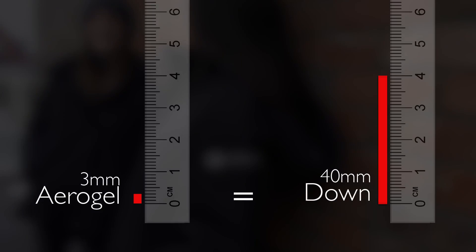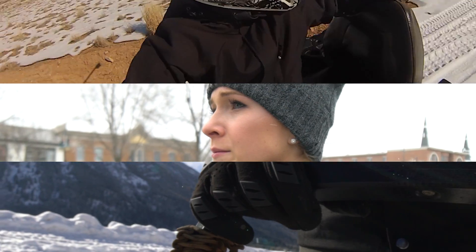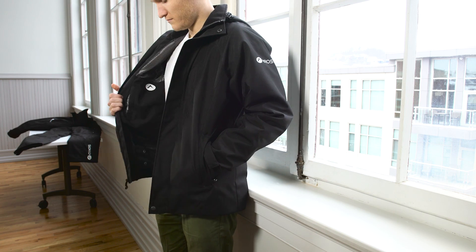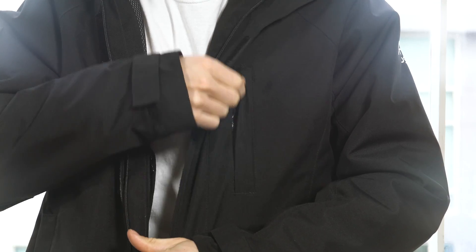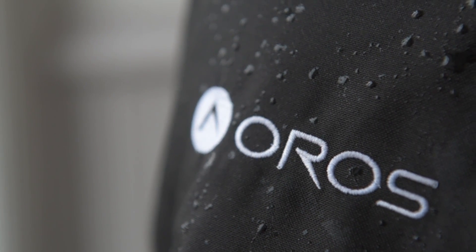So we're coming back to you, where our dream began, to bring you three new products. For us, design is of the utmost importance. So our new jacket offers eight zippered pockets, a detachable powder skirt, a detachable Aerogel hood, pit zips to release excess heat, and all of it is 20,000 millimeter rated waterproofing.